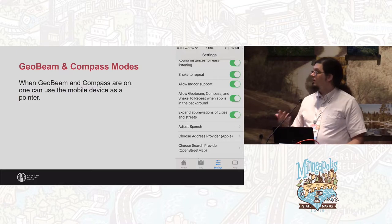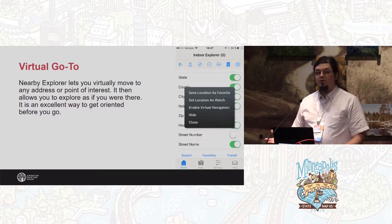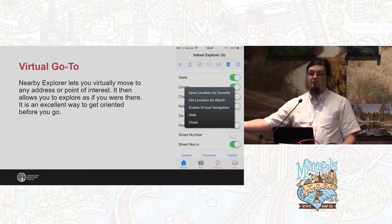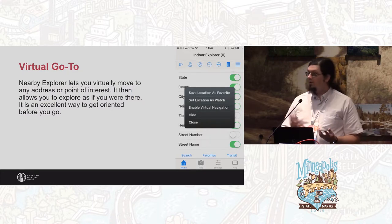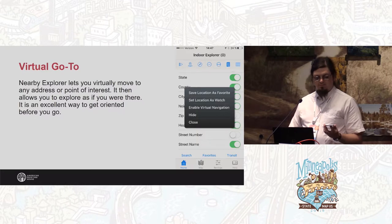You can use all of these same features to navigate indoors as well. We also have a feature called Virtual Go To, which allows you to virtually travel to a location and it'll make announcements as if you're actually in that space. With all these features, you can use it to navigate indoor spaces that are mapped. I'll virtually go to the 21C Museum Hotel, which is an art hotel in Louisville, Kentucky, and it will announce the POIs in the building as if I'm there.